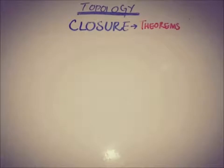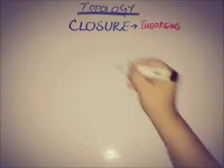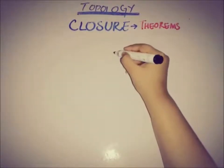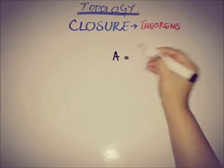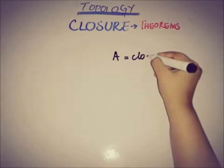Hello everyone, this is D from A Academy. This video is about a basic property of the closure of a set in a topological space: that if a set A is closed — meaning its complement is open — then the closure of A is equal to A itself.